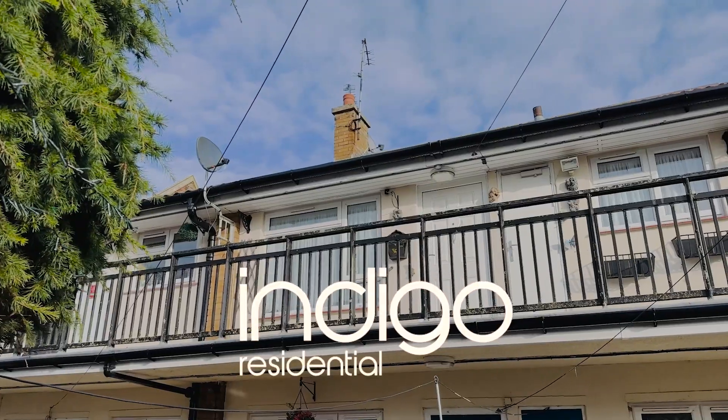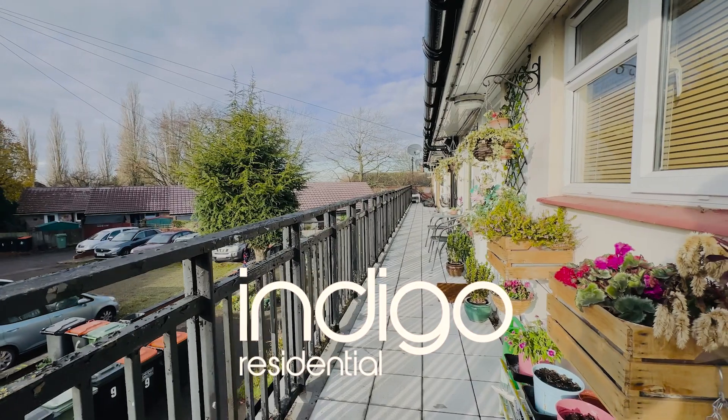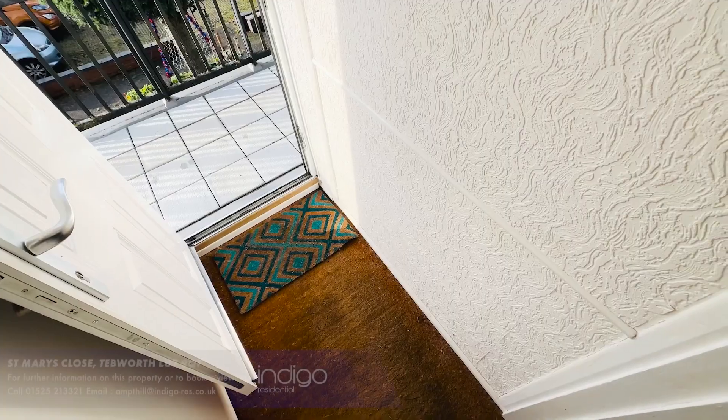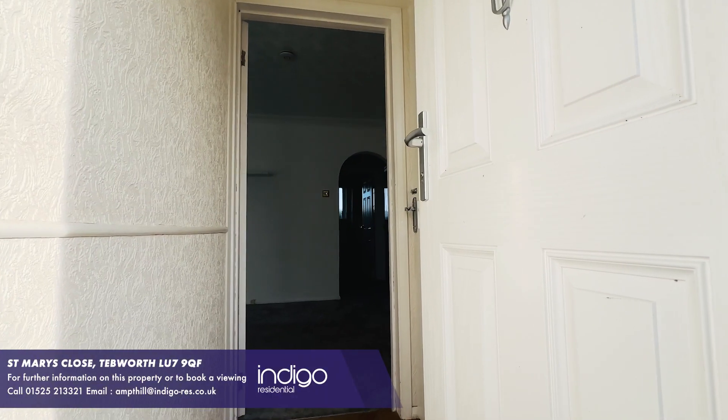Indigo Residential are delighted to offer for sale this two bedroom top floor apartment, which is offered for sale chain free. As you enter the property there's an entrance hallway with a fitted storage cupboard.